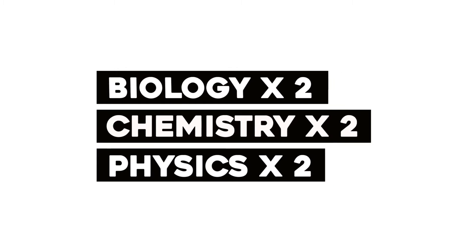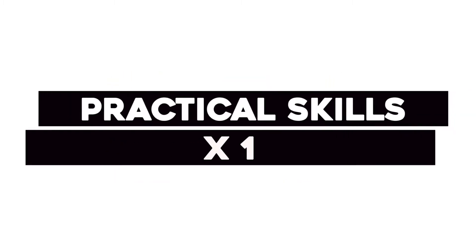All units are exam-based: two biology units, two chemistry units, two physics units, and a practical skills unit. We study the CA curriculum and it is 100% assessed through examinations.